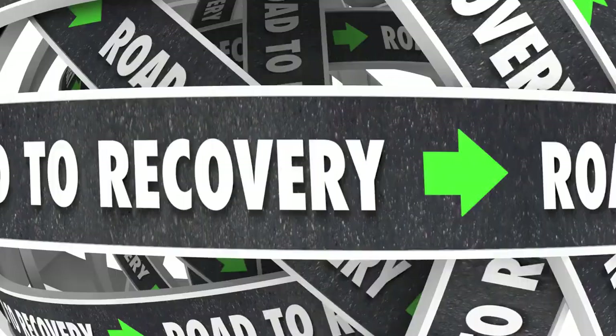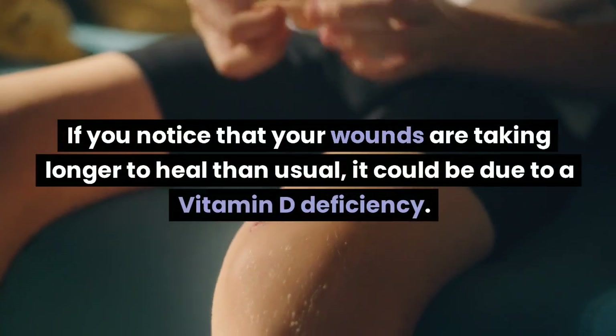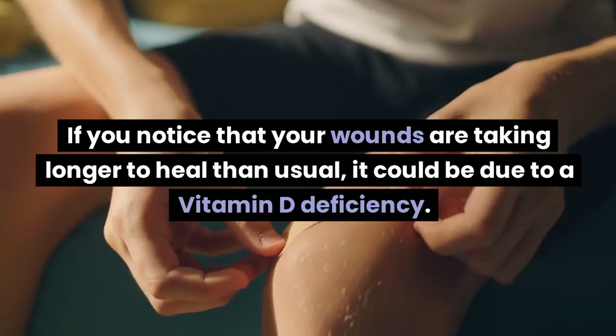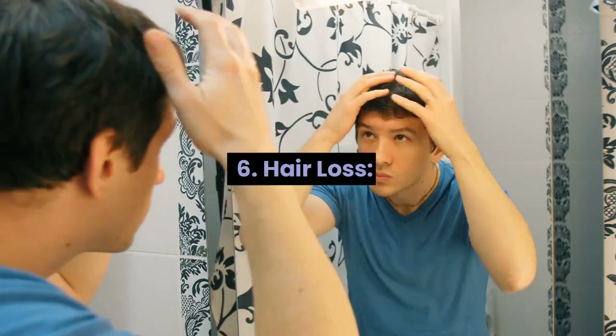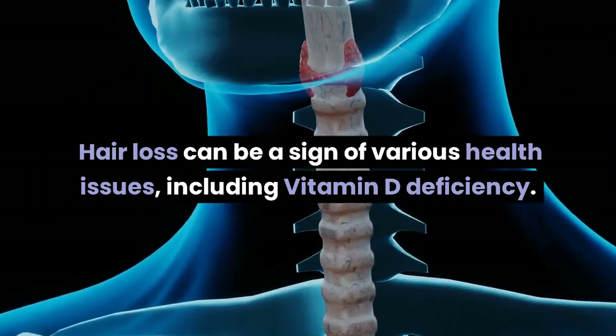Sign 5: Slow wound healing. Vitamin D plays a role in the healing process. If you notice that your wounds are taking longer to heal than usual, it could be due to a vitamin D deficiency. Sign 6: Hair loss. Hair loss can be a sign of various health issues, including vitamin D deficiency.